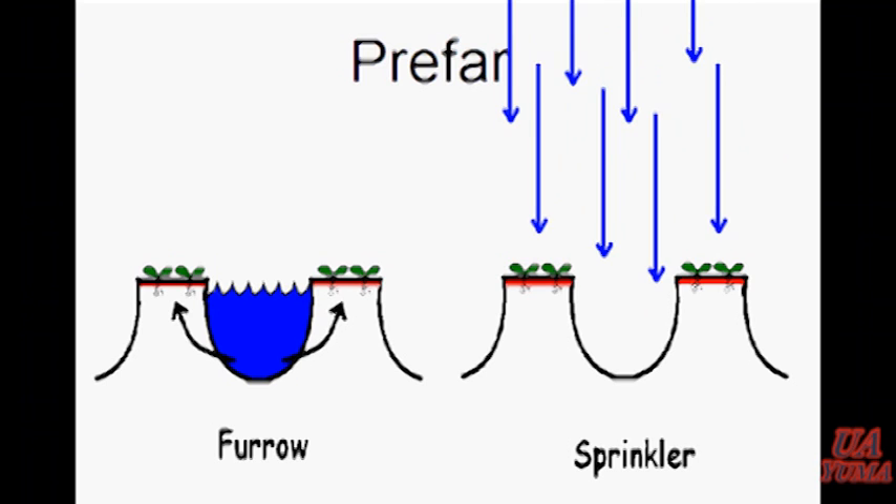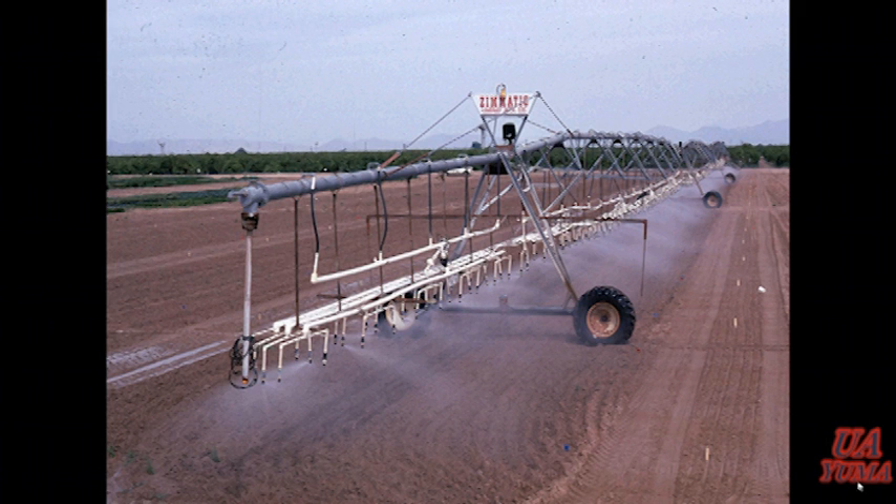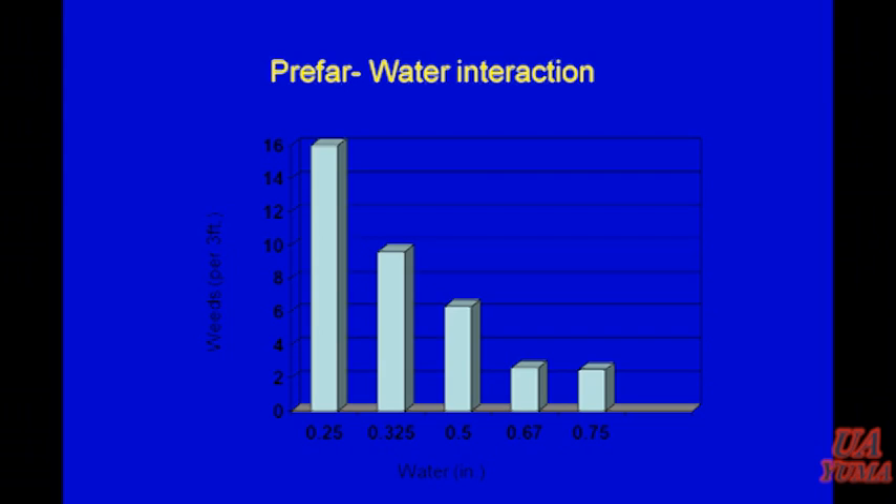Unlike Dacthal, Prefar can be incorporated very well with sprinklers, but not at all with furrow irrigation. If you spray Prefar on the bed top and try to incorporate it with furrow irrigation, it's just not going to work. It also adheres very strongly to the soil, and it takes a lot of water to move it off the soil surface down to where the weeds are germinating. In a trial where we applied different amounts of water over the top of Prefar, it worked better the more water we put on. So the key to using Prefar is applying it pre-emergence, incorporating it with overhead sprinklers, and putting a lot of water on it.